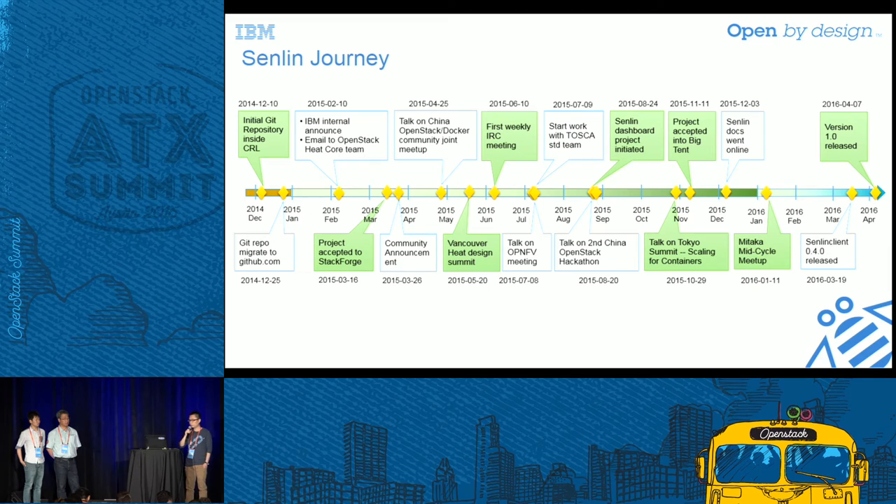In November 2015, we joined the Tokyo Summit and gave a presentation about how to integrate Senlin and Magnum to support container auto-scaling. Just after the Tokyo Summit, we proposed the application to join the Big Tent because we believe we are doing the right thing and wanted more people to join us. Great news — we succeeded. We got approval from the TC, who agreed that cluster management is an important feature OpenStack needs and that we are on the right track. This is the most important milestone we achieved.